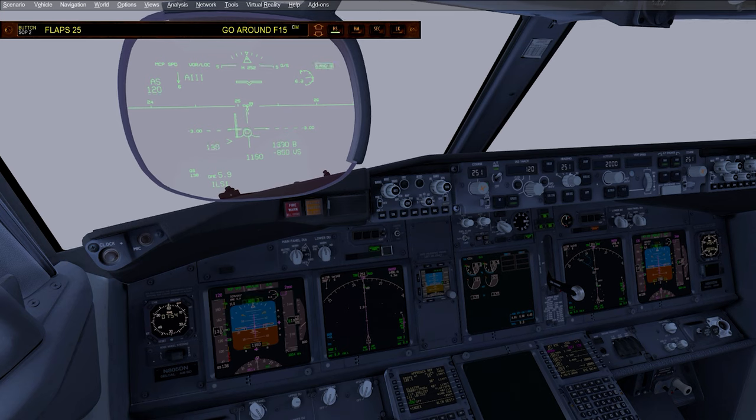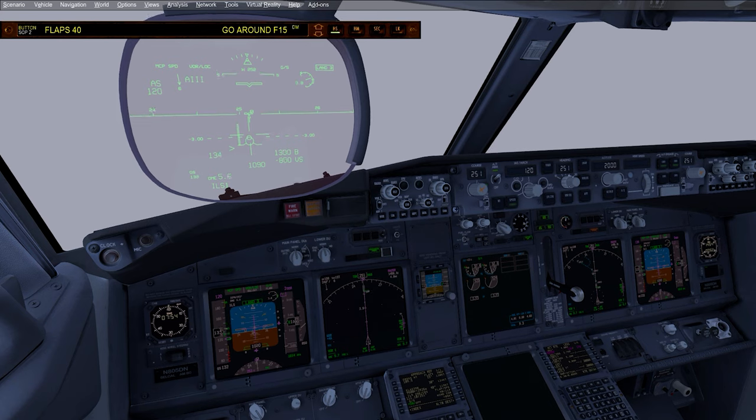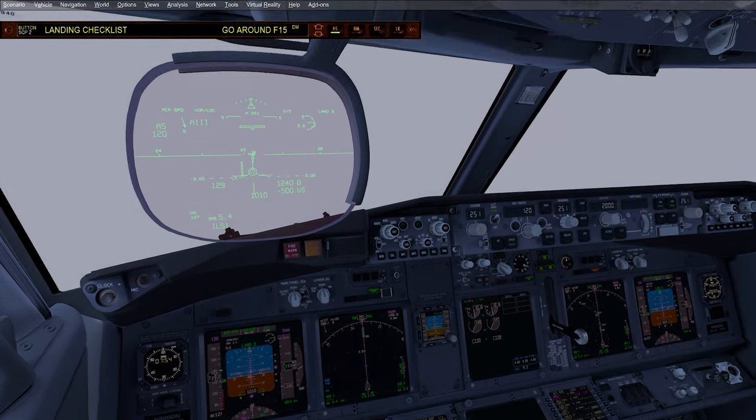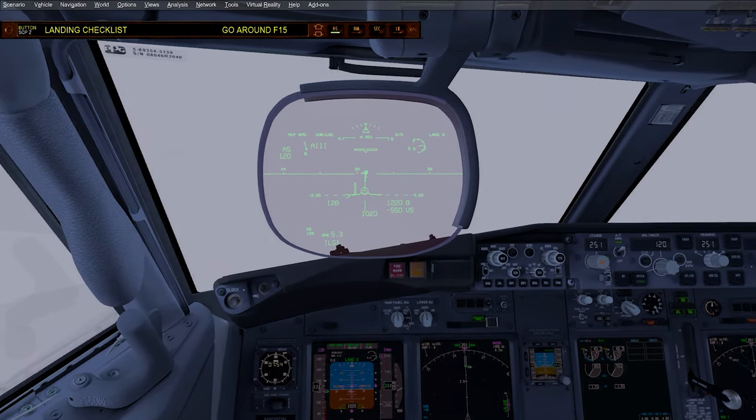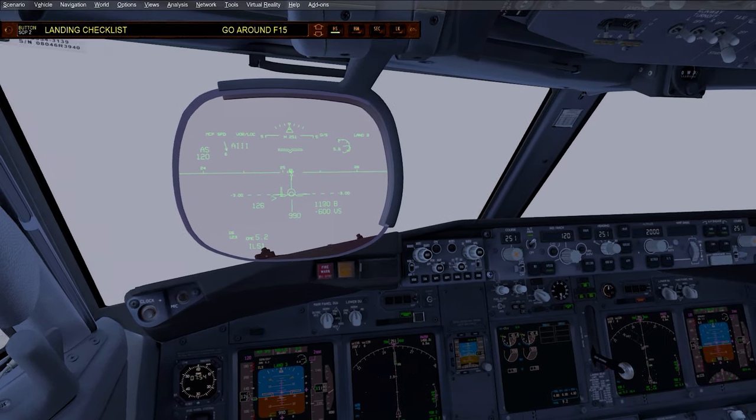Approaching 1,000 feet above ground. Flaps 25. Flaps 40. 1,000. It's a very eerily calm and foggy day. Very low visibility.